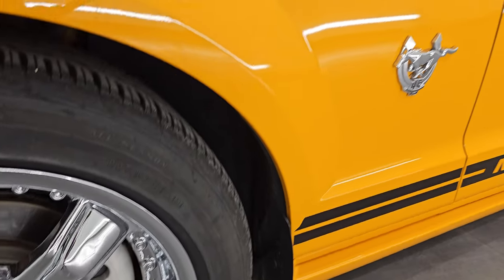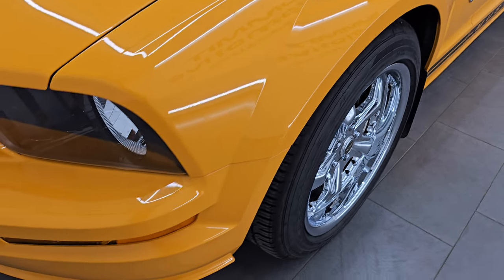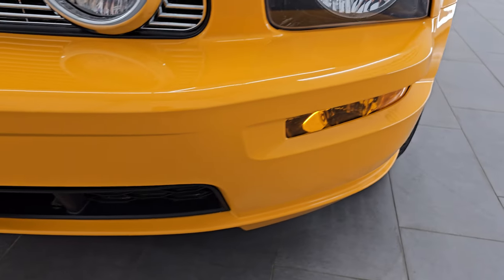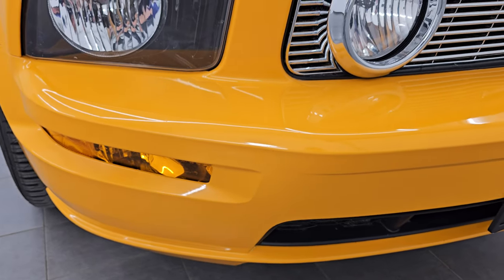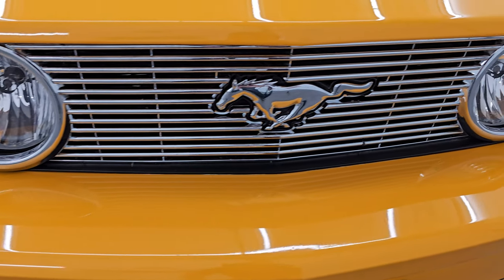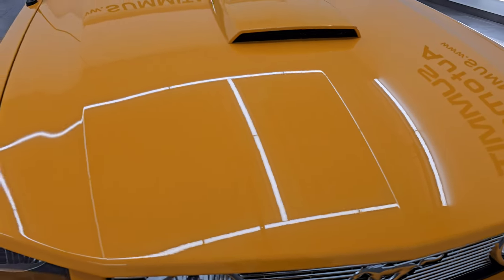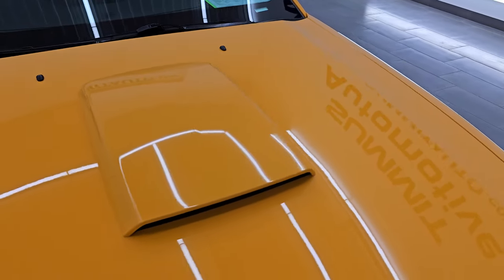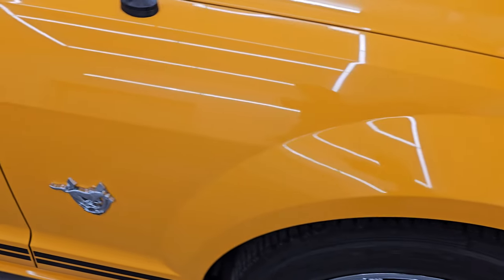Just such a rare color car and in fantastic condition. This is a clean title history, clean CarFax out of Iowa — always was owned in Iowa. The front bumper is in fantastic condition; I didn't see any cracks or major scuffs on there. It does come with a chrome-trimmed grille and factory fog lights. The hood is absolutely perfect — no major dents or dings on there.